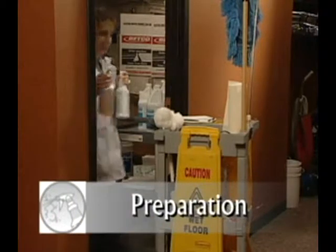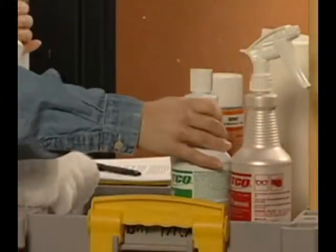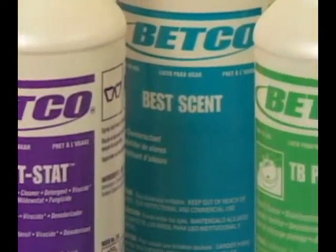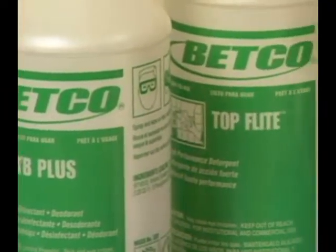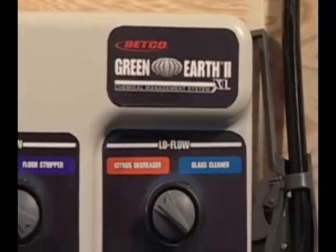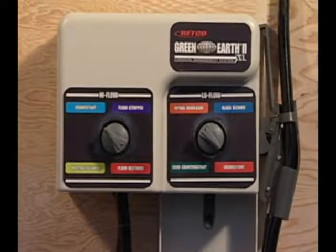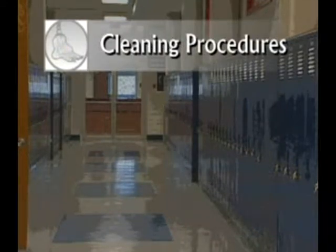Gather the proper equipment for the cleaning tasks planned for the day and load the cart with all cleaners that will be needed. Be sure that the correct dilution rates are used according to manufacturer's recommendations. Betco chemical management systems ensure that dilution rates are correct and make your job faster and easier. Always prepare disinfectant solutions fresh daily in order to ensure their effectiveness.